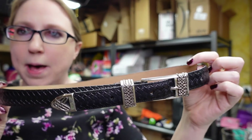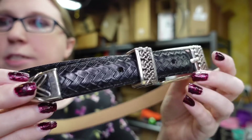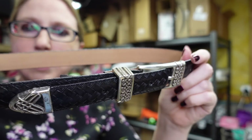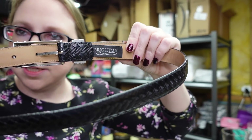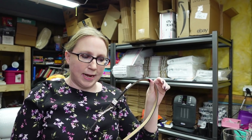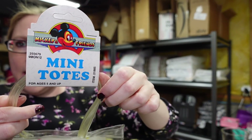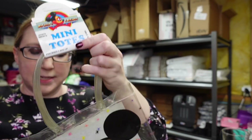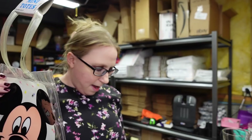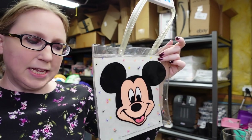I also got this Brighton belt for $1. It's a size 32, black leather. There is a little tarnishing on the belt buckle, but otherwise it's in really nice condition. I put it up as a buy it now for $12.99. I also got this clear vinyl Mickey Mouse tote bag — still with the original tag, definitely looks vintage, maybe from the 90s. Super cute. Paid $1 for it and put it on auction starting at $12.99.